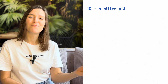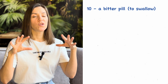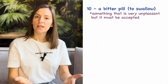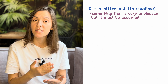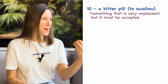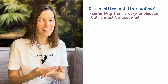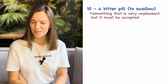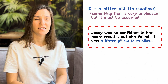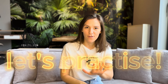The last one, number ten: 'a bitter pill' — you may also say 'a bitter pill to swallow.' A bitter pill to swallow is something that is unpleasant but must be accepted. It's like when you feel ill and the doctor gives you a pill that is bitter — you still need to take it because it will make you feel better, so you don't have any other choice. For example: 'Jesse was so confident in her exam results, but she failed — it was a bitter pill to swallow.' Now it's time for our second dialogue to practice these five idioms.